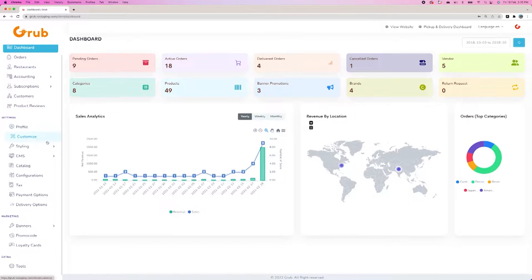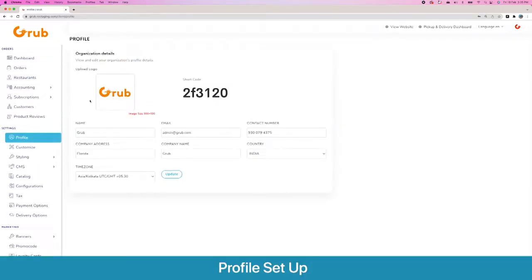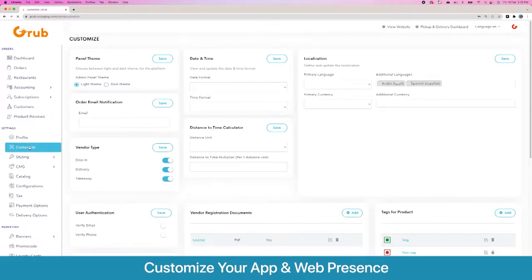We have a lot of options here. We will start with profile and then go one by one. On profile, you get to set your logo and your basic credentials. The important part is the time zone, which is important for correct push notifications, and your country — this is the country whose country code will show as default for the website and mobile sign up. Then we go to Customize.